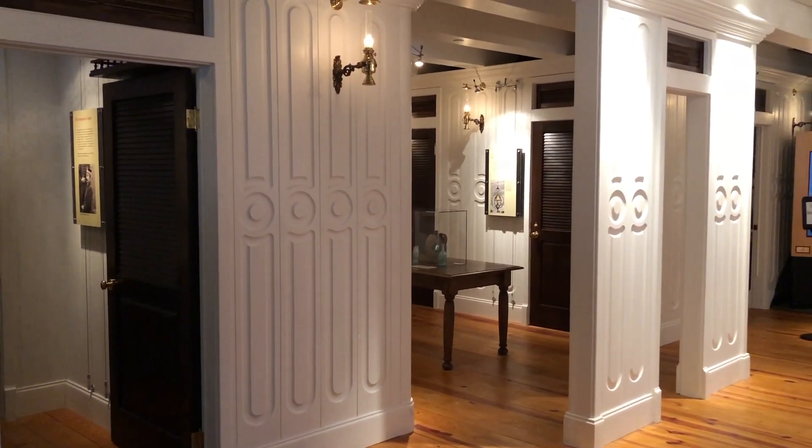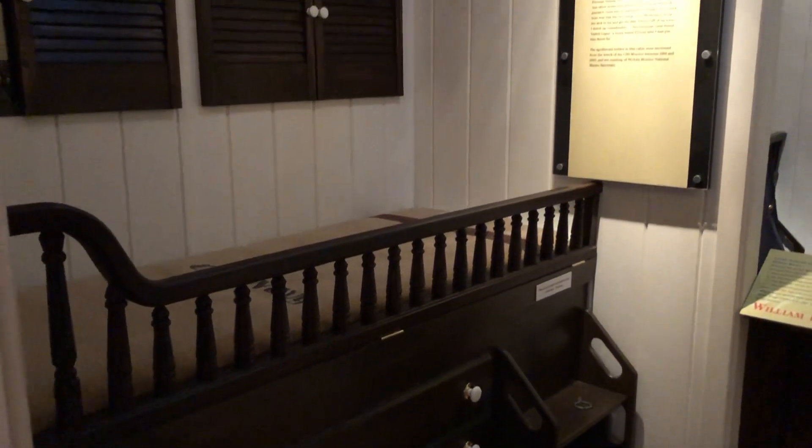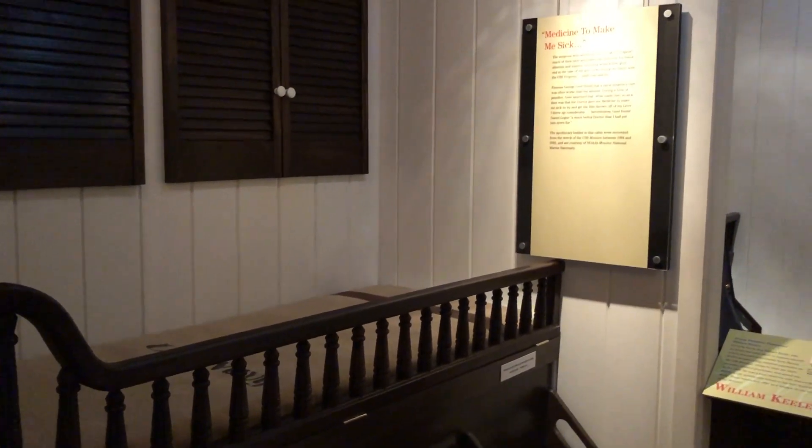Several of the crew quarters and different areas of the interior of the ship were recreated inside the museum to give you an idea of what the ship was like inside.